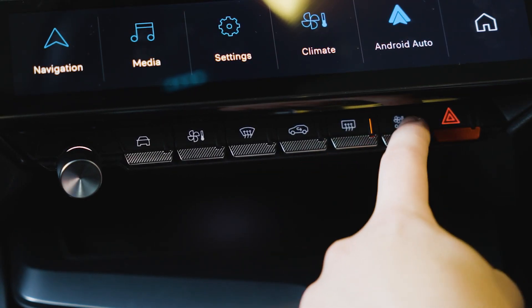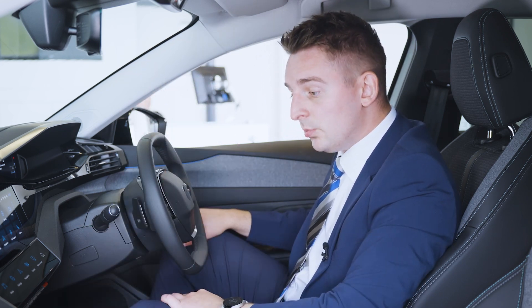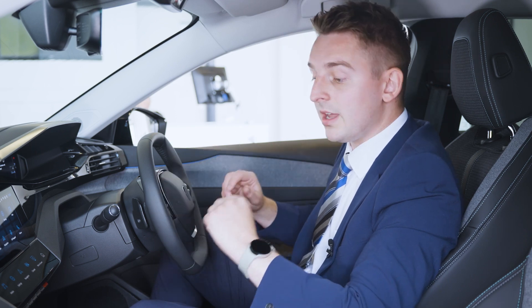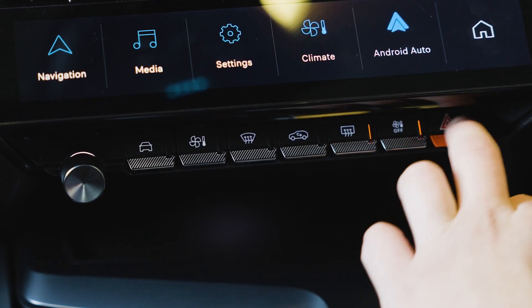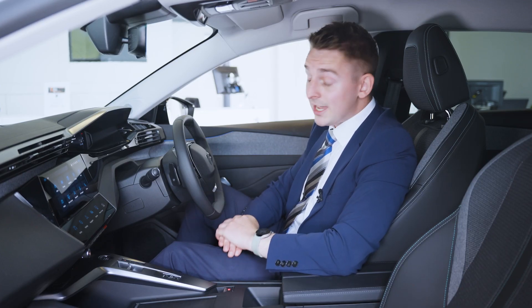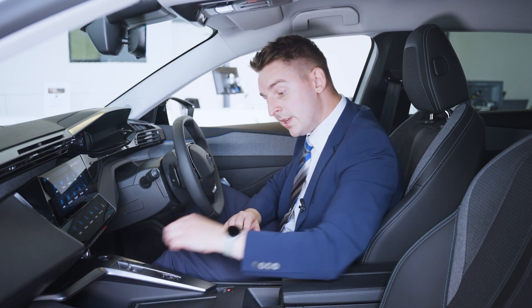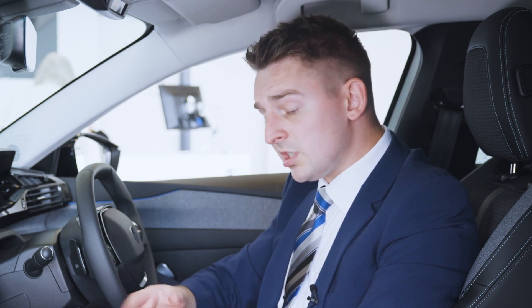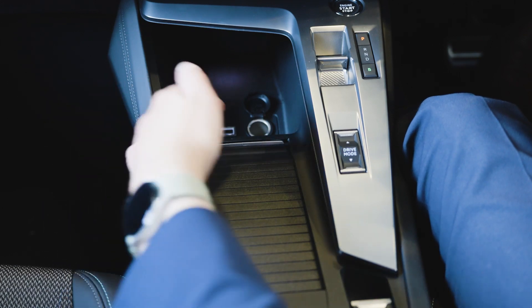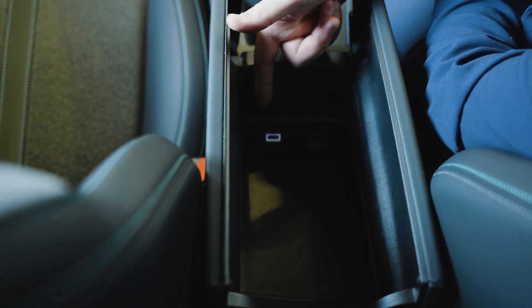Underneath the iToggle, you have some physical buttons as well — very simple buttons mostly for engaging the heated windscreens, recirculating your air, and your general air conditioning and vehicle setting modes, as well as the hazard lights. You can also connect Android Auto and Apple CarPlay with a brand new wireless connection. There's also a USB charger just below for physical wired connections. In the centre console, there's a good amount of storage — a USB port, 12-volt socket, cup holders, and additional storage underneath the armrest with another USB charger.